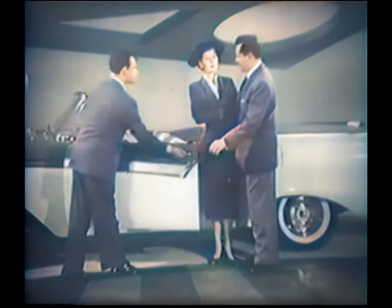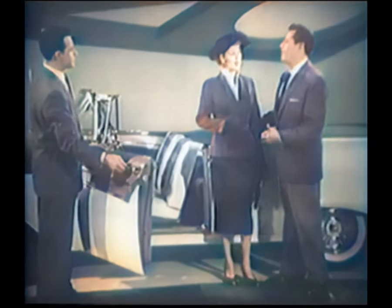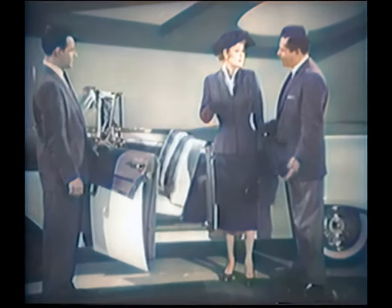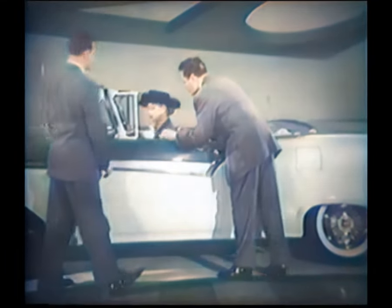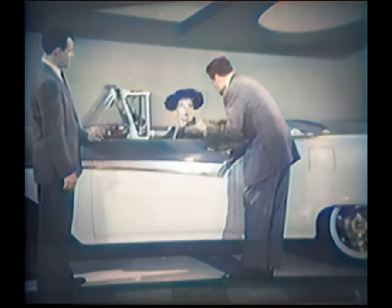Why don't you get in and raise the top yourself? I'll do it, dear. You just stand and watch. Honey, I'm the man in the family, let me do it. You don't have to be a man to do it — anyone can do it. Lucy, honey, look, you know how to take ice cubes out of a refrigerator. But it's an automobile, it's complicated machinery. Women just don't understand.